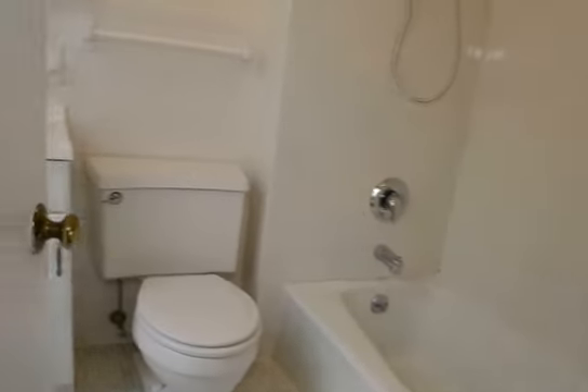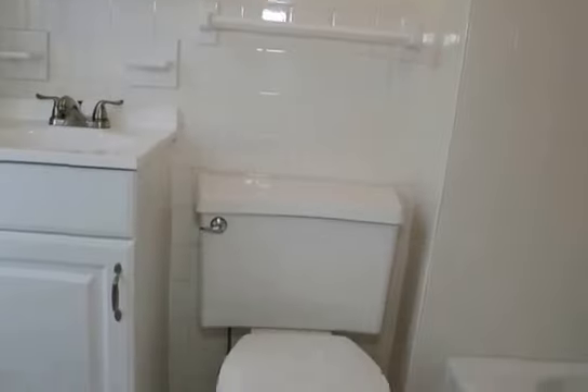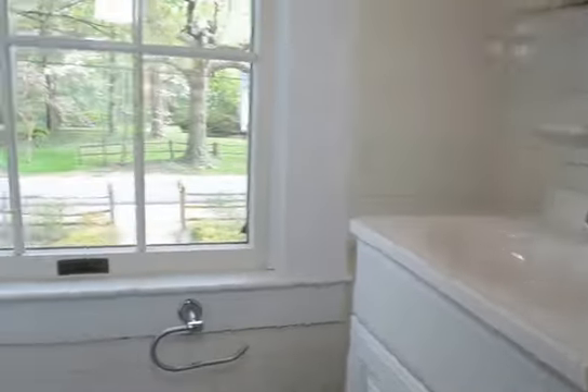The master suite has a full bath. You can see we've got a soaking tub with a shower and vanity.